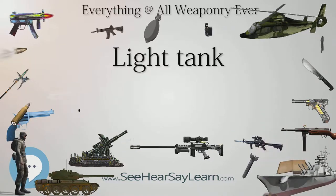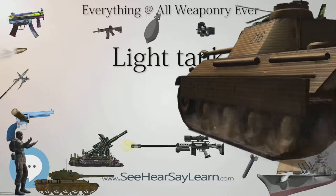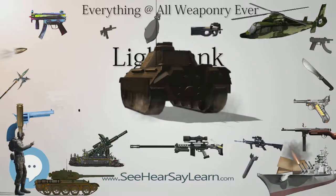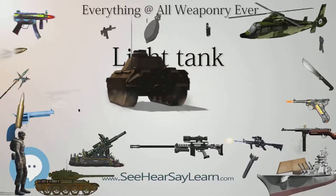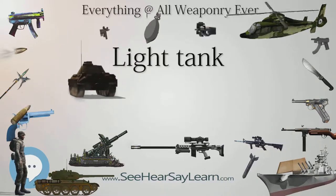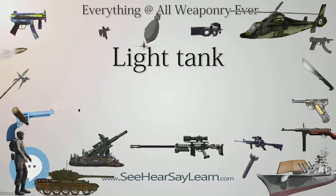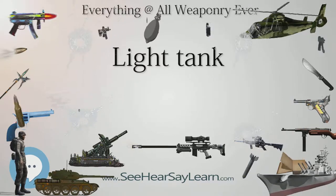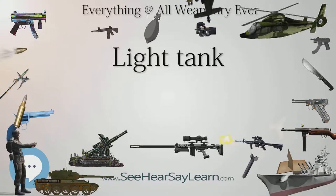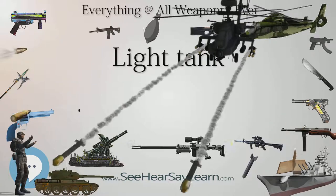Numerous small tank designs and tankettes were developed during this period and known under a variety of names, including the combat car. The light tank has been one of the few tank variants to survive the development of the main battle tank, and has seen use in a variety of roles including the support of light airborne or amphibious forces and reconnaissance. Modified IFVs are assuming these roles in many militaries due to their immediate availability, and as a cheaper alternative to developing and fielding a pure light tank.